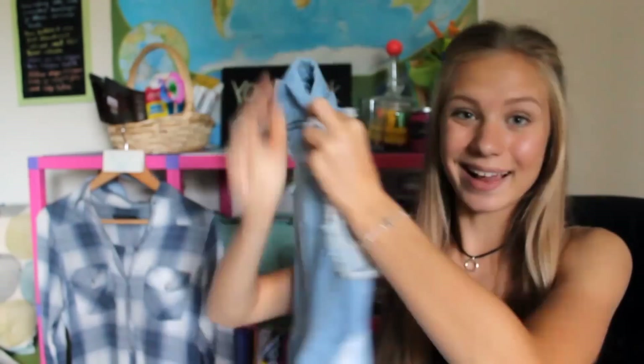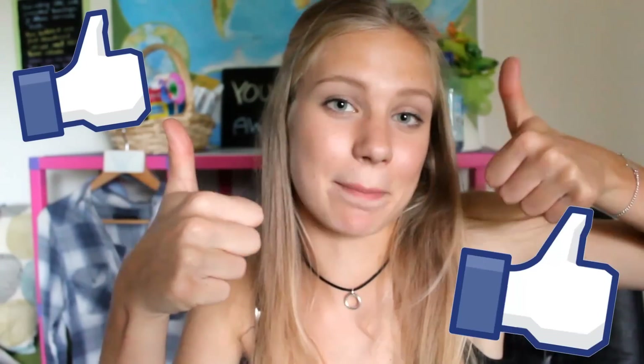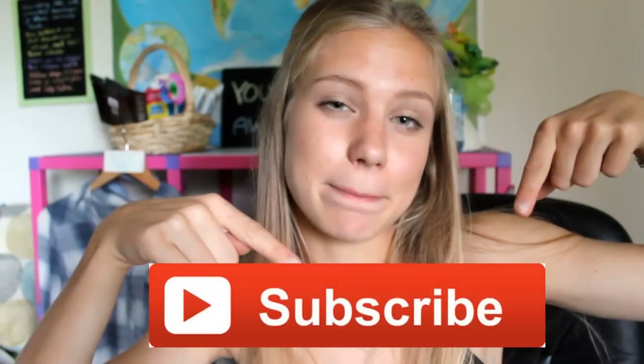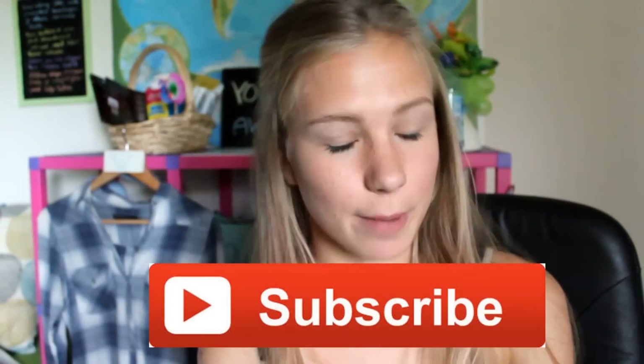If you enjoyed this week's video, give it a thumbs up — let's try to get it to 72 likes! Don't forget to subscribe because it's free and then you won't miss any of our upcoming videos. Definitely check out our social media links like Instagram, Facebook, our blog and my main channel linked in the description below. See you soon!